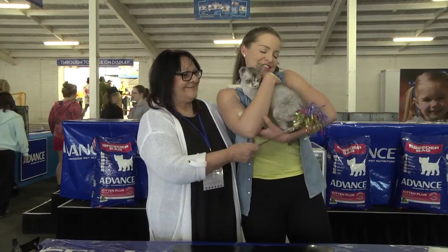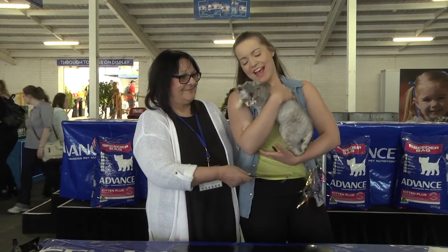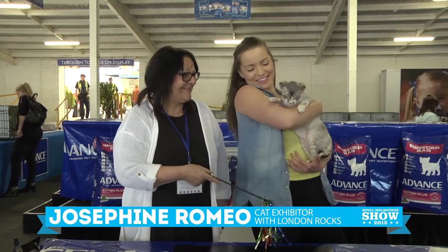Here we are at the cat championships at the Advanced Dog Pavilion at the Royal Melbourne Show today. I'm with Josephine — and who's this one I've got here? This is London Rocks. So tell us, how long have you been here at the show coming every year? I haven't been to the Melbourne Royal before because I come from Sydney, so this is my first time in Melbourne.